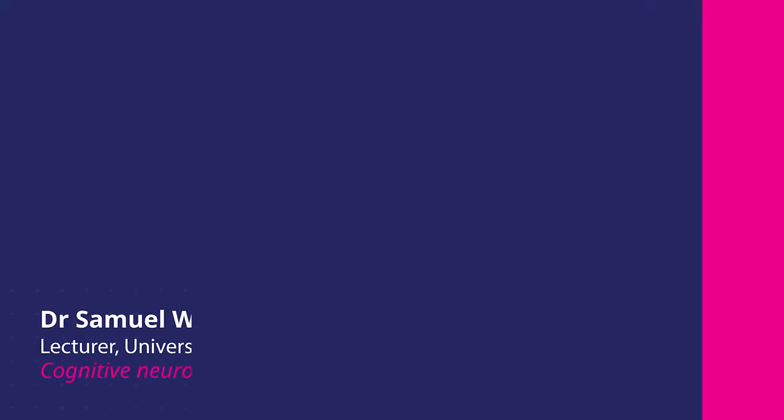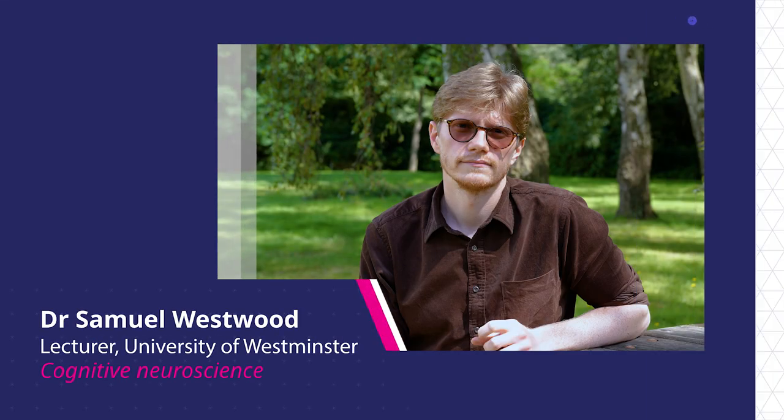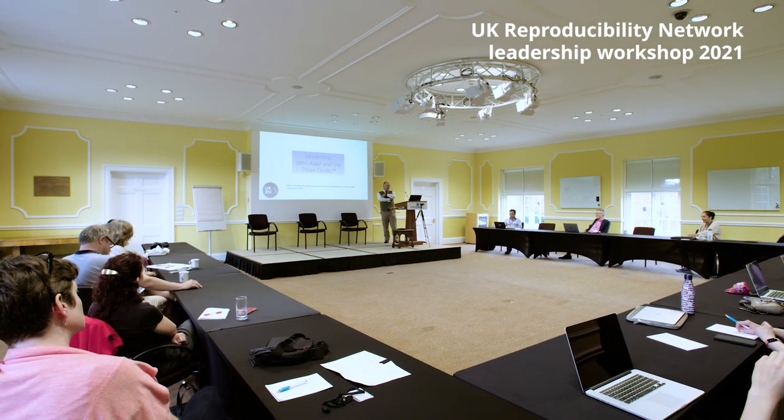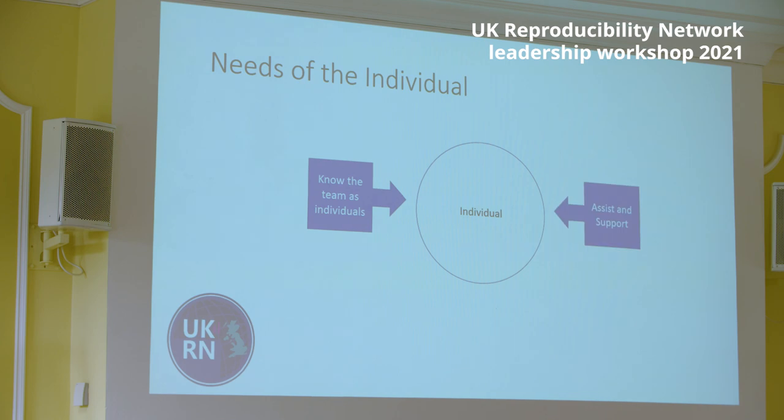As a particularly early career academic, I found that pre-registration does improve your research. I became more productive. The other thing as well is the feel-good factor that open science brings. It's a gruelling business working in academia, or there are ugly parts to it, but open science is what you want science to be.